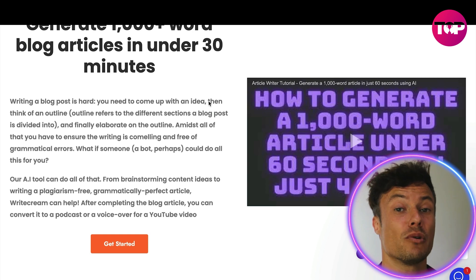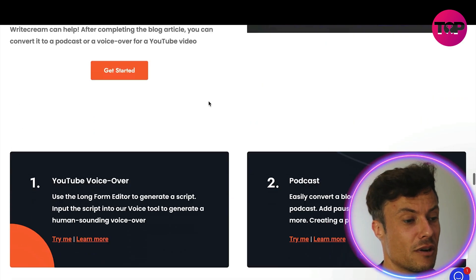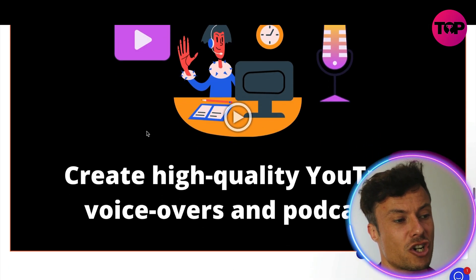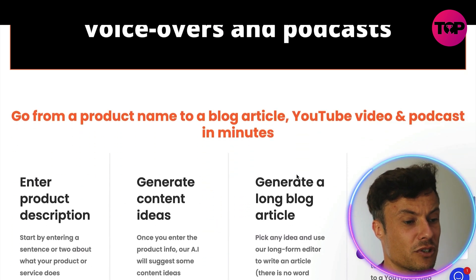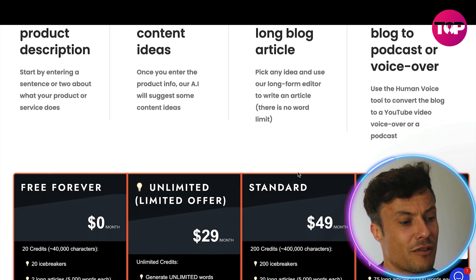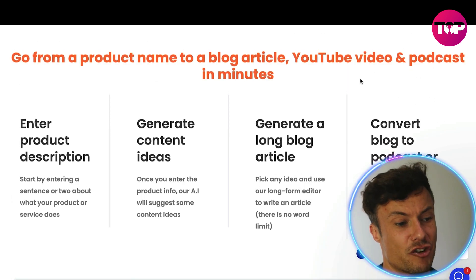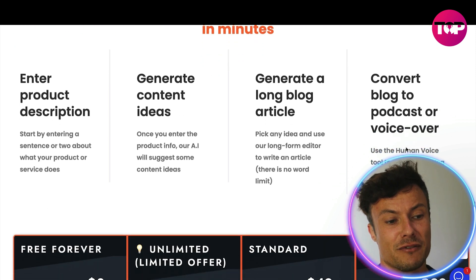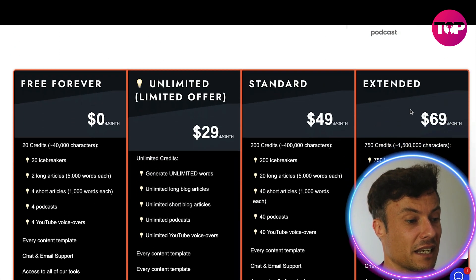You can generate a thousand or more word articles in under 30 minutes, which is absolutely amazing — think about how much more content you'll be able to create using a tool like this rather than doing everything manually. To create a blog article, you simply enter a product description, generate content ideas, it can generate a long blog article, and then convert your blog into a voiceover.